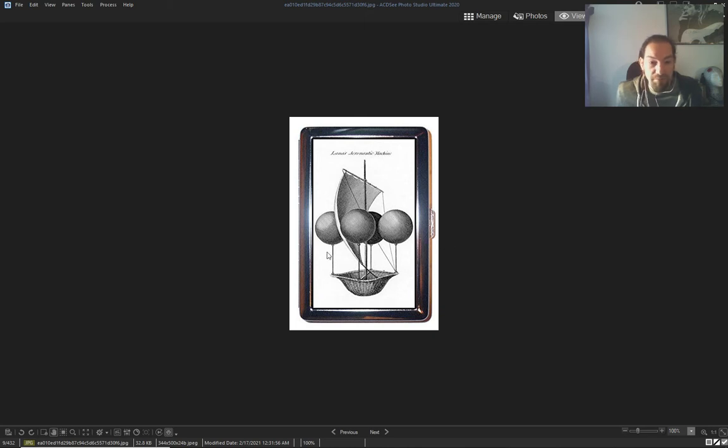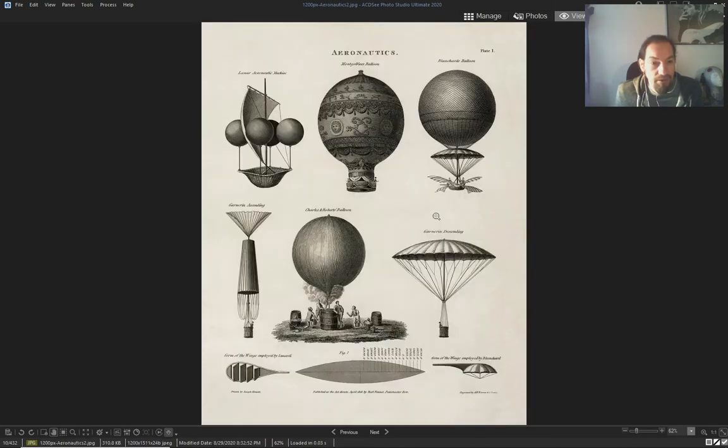Another one of these baskets with balloons — again, aeronautics. Parachutes, ballooning, a balloon with parachute and wings, just a bucket — and some dimensions.